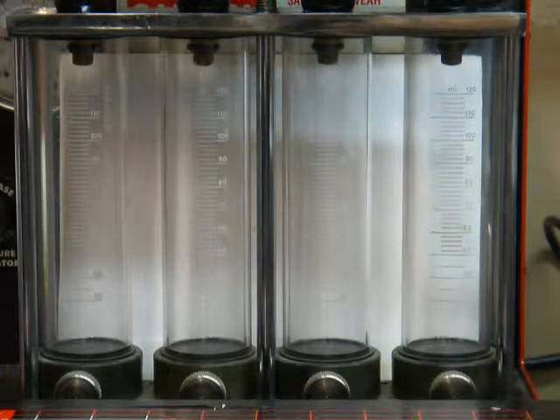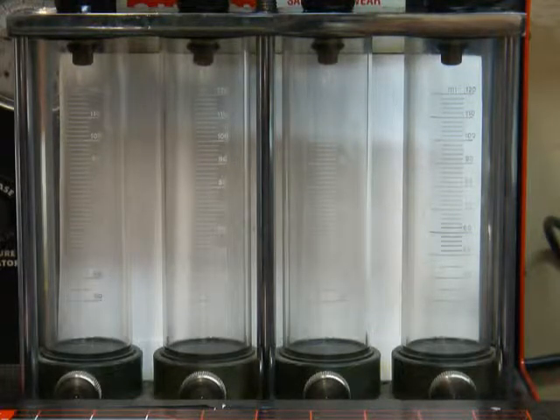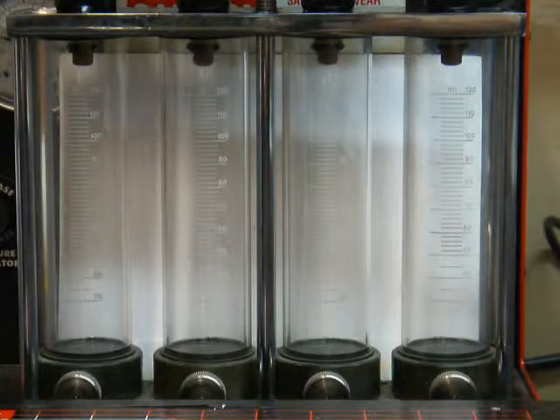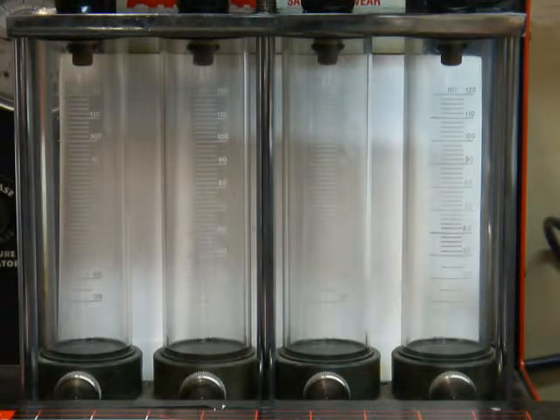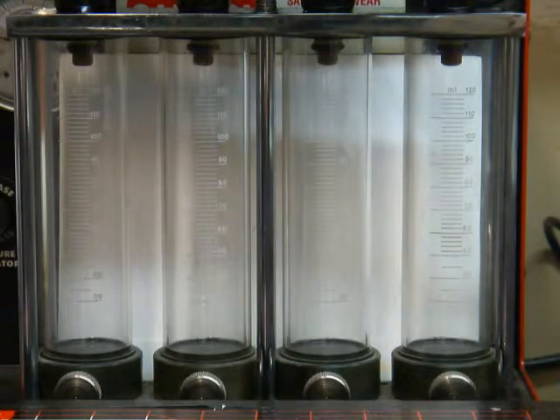I tested 84 1200cc injectors today and put together a set of four that represent the range of what I tested — the biggest, the smallest, and a couple in the middle — so people can get a feeling for what sort of range these injectors have when they're not flow matched. We're going to watch 8-millisecond pulses; each injector will squirt 500 times, fuel pressure set around 30 psi, injectors run at 12 volts. Let's see how they do.